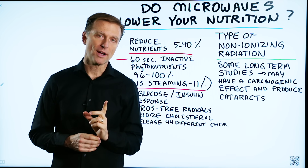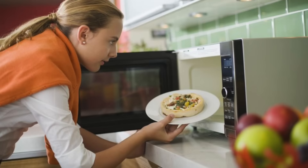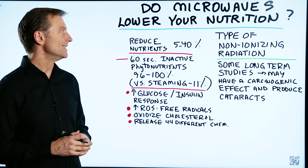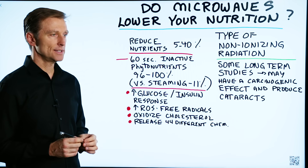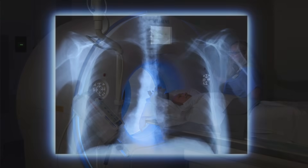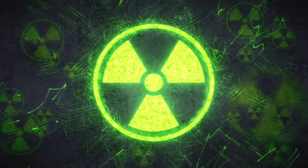I wanted to do this quick video on a question that someone had about using the microwave oven. The type of radiation that you're getting with microwaves is non-ionizing radiation. It's still radiation, but it's not as dangerous as getting a CAT scan or x-rays, but it's still giving you radiation, which can create some problems.